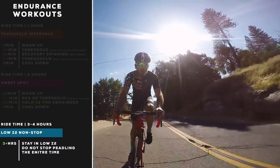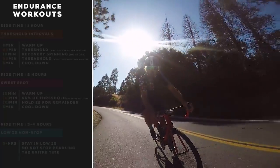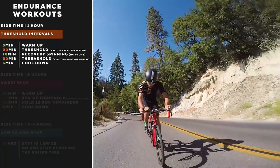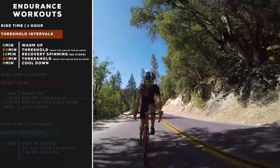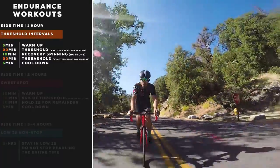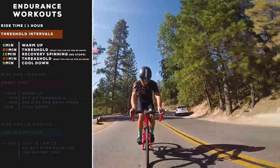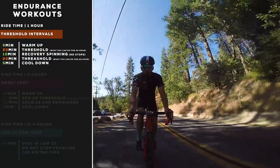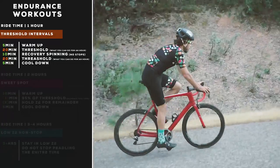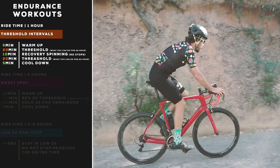Depending on how much time you have to ride, these workouts will be best for you. For one hour, the workout to improve endurance is threshold intervals. Your threshold can be found by doing a 20-minute test and taking a percentage of that — or simply, it's the max effort you can sustain for an hour. The structure is: five-minute warm-up just spinning around, then 20 minutes at threshold, then a 10-minute easy recovery spin — don't stop — then another 20-minute effort at threshold.